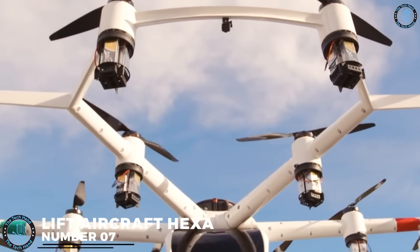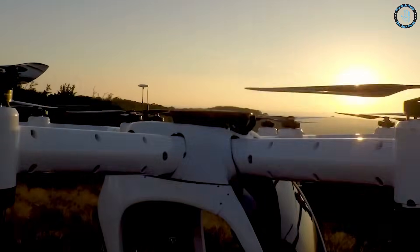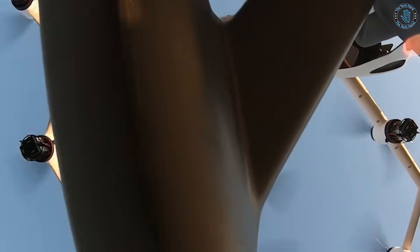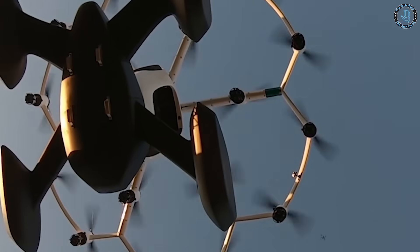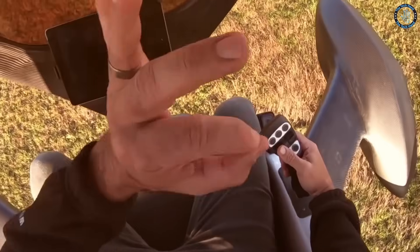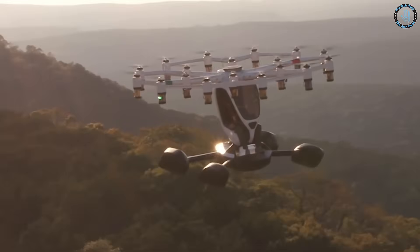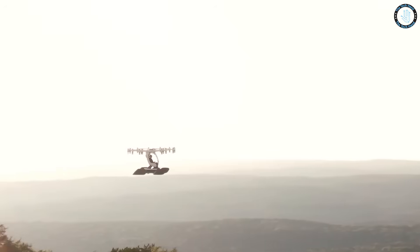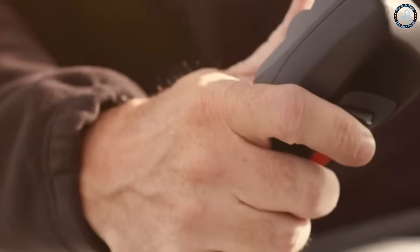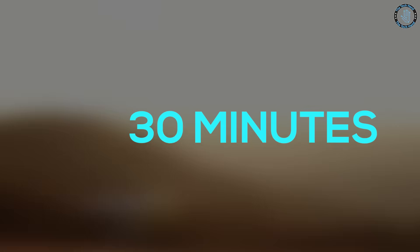Number 7: Lift Aircraft Hexa. The Lift Aircraft Hexa is a type of electric vertical takeoff and landing (eVTOL) aircraft developed by Lift Aircraft, a company based in Texas, USA. The Hexa is a hexacopter, meaning it has six rotors, which allow it to take off and land vertically like a helicopter, but it can also fly horizontally like a fixed-wing aircraft. The Hexa is powered by a combination of batteries and electric motors, making it quiet and emission-free. It is designed to be flown by a pilot but also has autonomous flight capabilities. It is designed for short-range travel, carrying up to one passenger with a max range of about 30 minutes of flight.